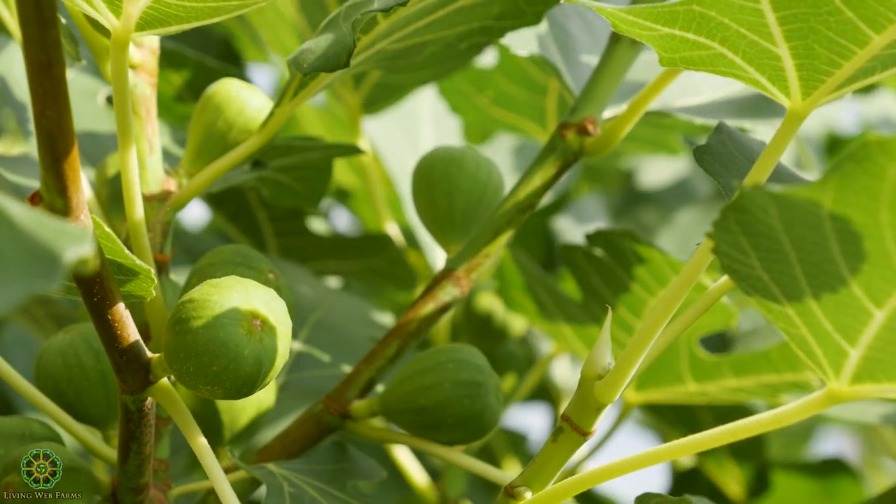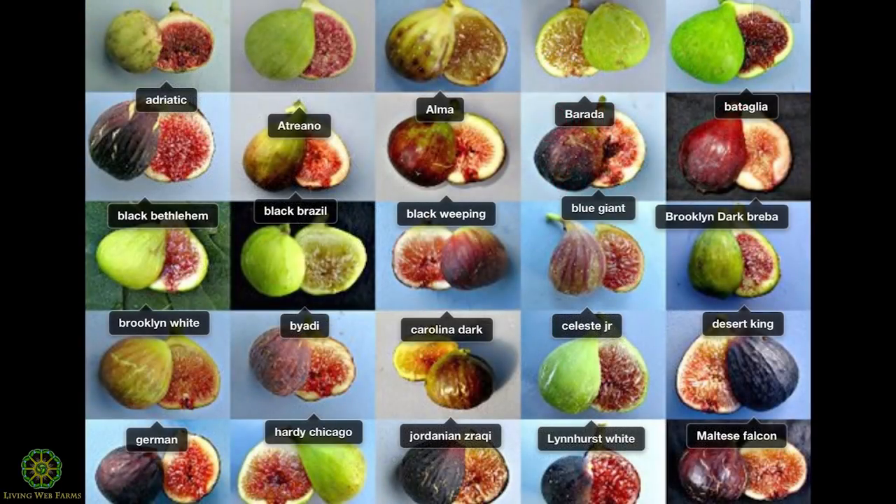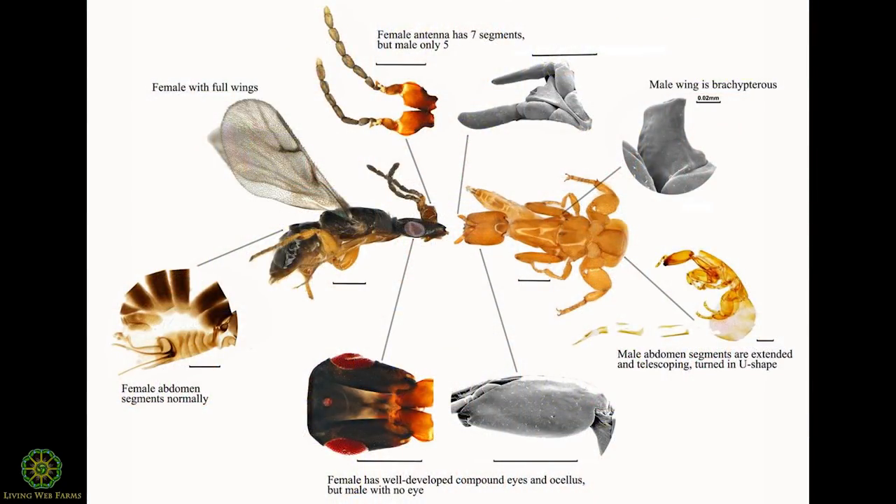The vast majority of commercially grown figs do require a very specific wasp to pollinate them, and it's a very fascinating process. There are thousands of types of figs and thousands of types of wasps, each specializing in a very specific type of fig.